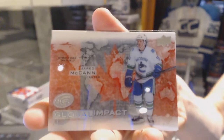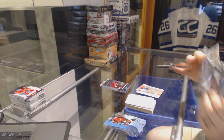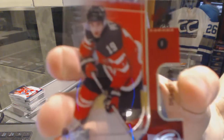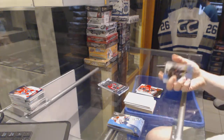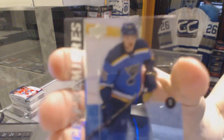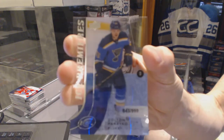Global impact for the Vancouver Canucks Jared McCann. World Junior Championship number to 1299 for the Winnipeg Jets Nick Petan. Ice premieres rookie number to 999 for the St. Louis Blues Colton Parayko.